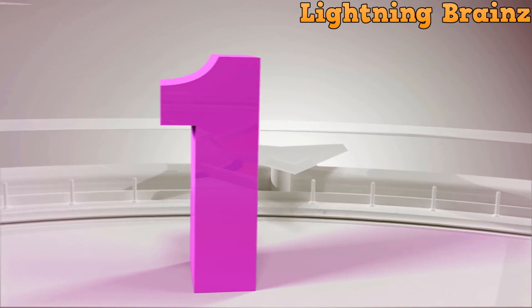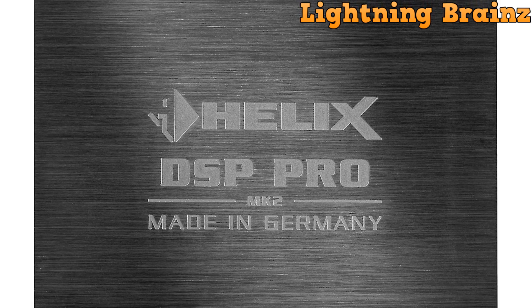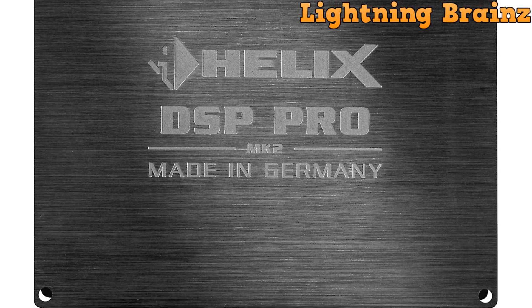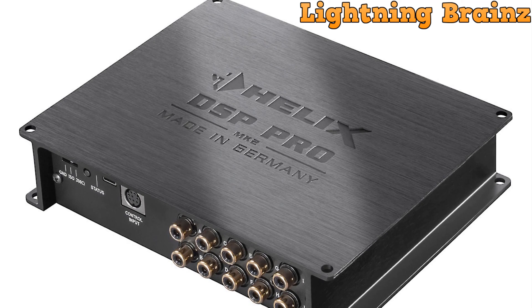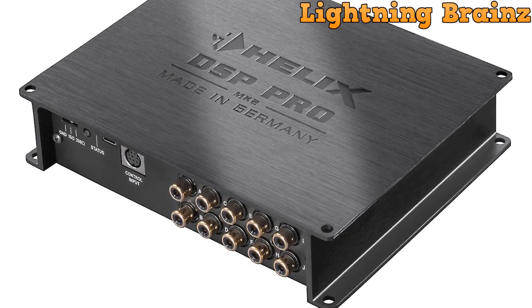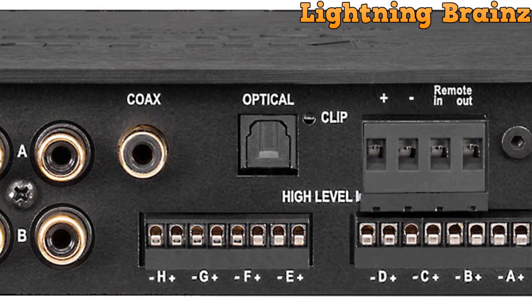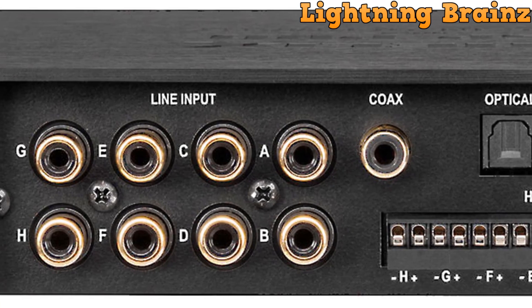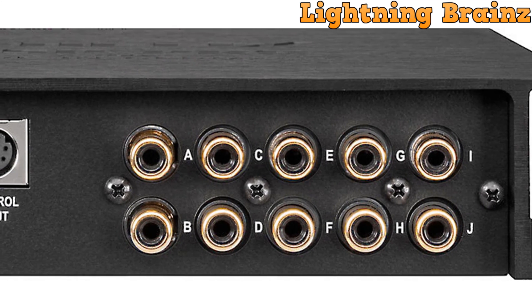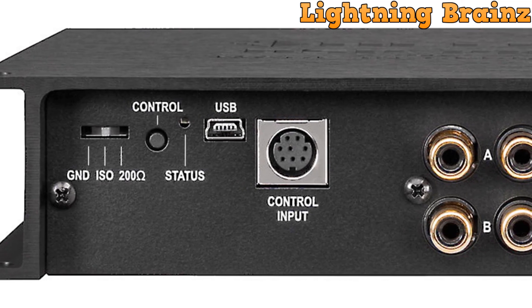Number 1: the Helix DSP Pro MK2. The Helix DSP Pro MK2 is a high-resolution 10-channel digital signal processor designed for audiophiles seeking pristine sound quality and precise control over their car audio system. Compatible with PC, this processor offers a wide range of adjustments via the DSP PC tool app, allowing users to fine-tune audio parameters for optimal performance. Featuring 32-bit analog-to-digital and digital-to-analog converters, it ensures superior sound reproduction. With support for up to 8 inputs and 10 output channels, it enables flexible configuration for various speaker setups. Equipped with a 30-band graphic EQ, time alignment, and detailed filter settings, users can achieve precise sound customization to suit their preferences.